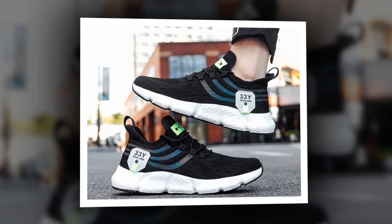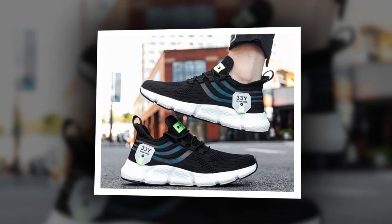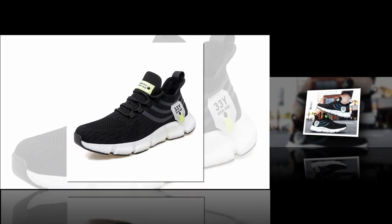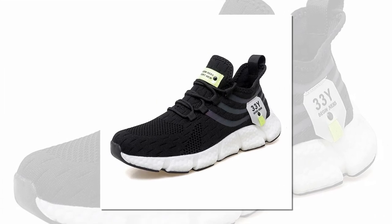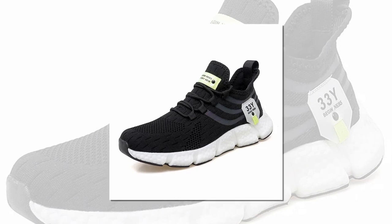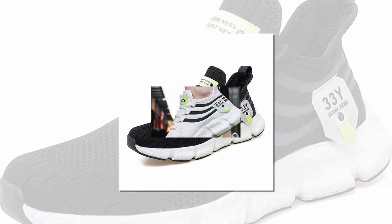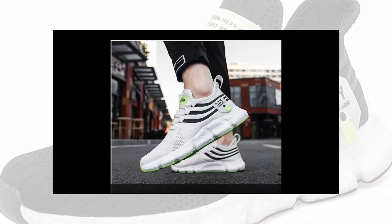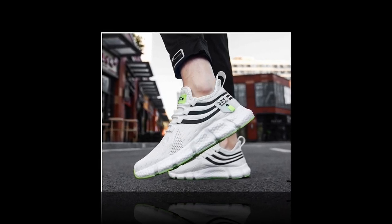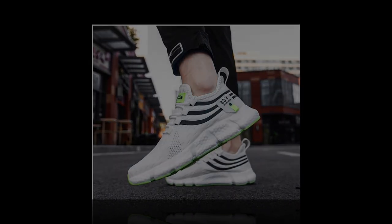In summary, the Big Running Men's Breathable Classic Casual Shoes tick all the right boxes — stylish, comfortable, versatile, and durable. Whether you're standing all day at work, running errands, or out for a casual stroll, these shoes have got you covered. I highly recommend checking them out. Trust me, your feet will thank you. Don't forget to check the link in the description to grab your pair today. Thanks for watching, and I'll see you in the next review.